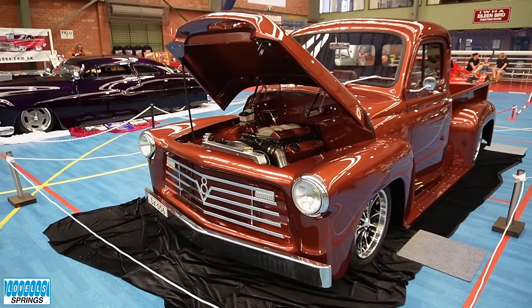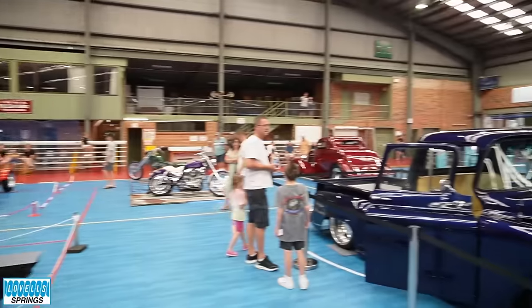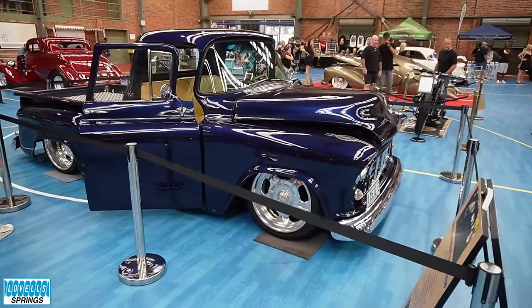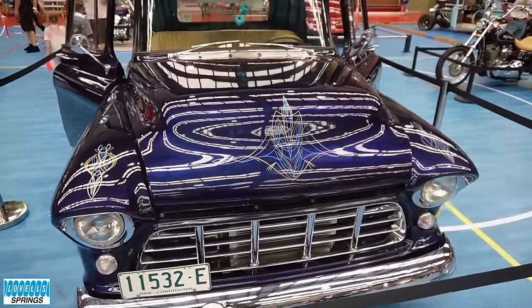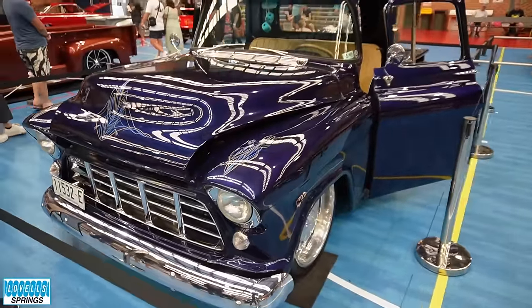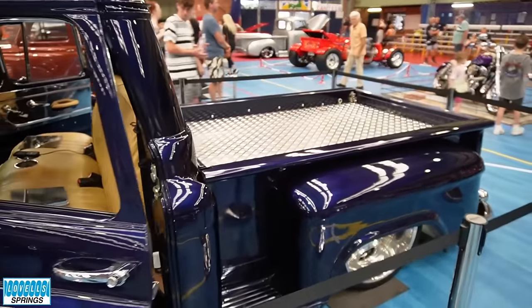I filmed something up at Crookwell the other day and commented it had a Holden engine in it. Someone made a comment they're pretty sure they actually came out like that — that was a Bedford. The engine looked a long way back in the engine bay and I just sort of went, is it on an HQ chassis? Because they do a lot of that sort of stuff now.